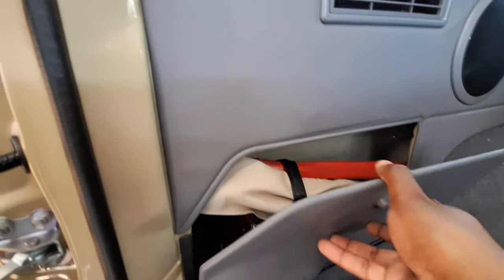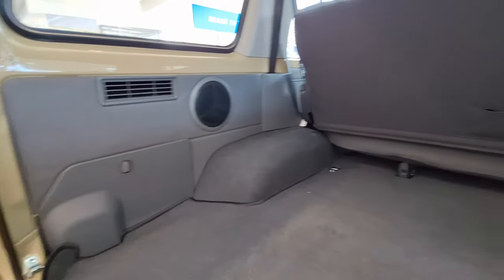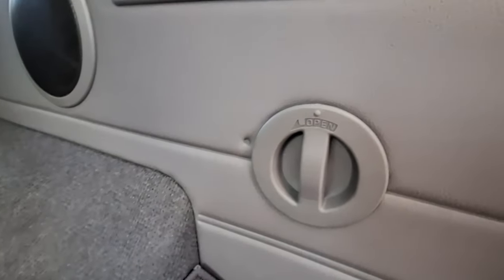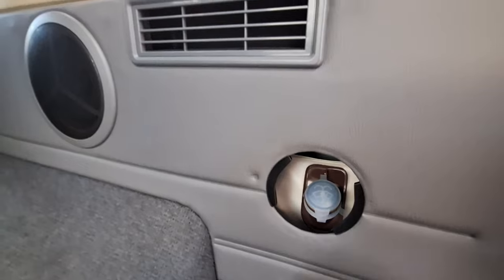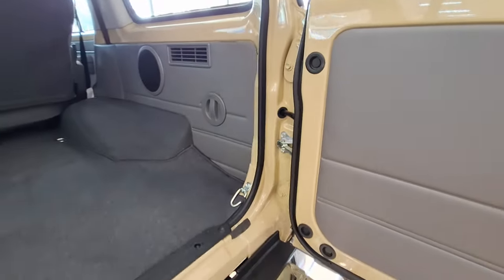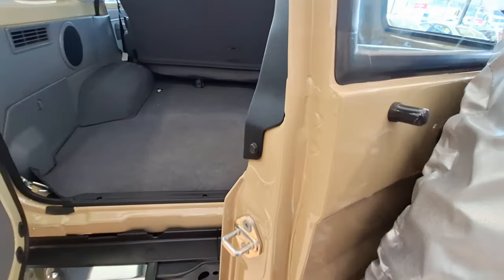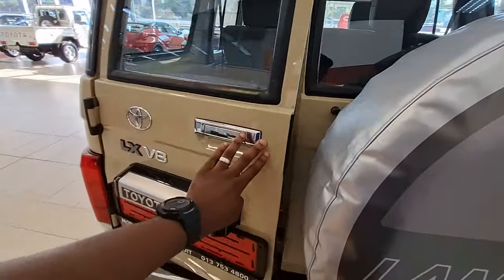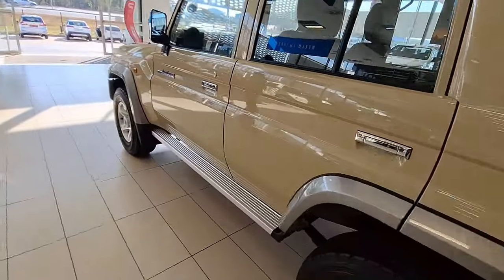Underneath in the boot you've got accessories for changing tires and a warning triangle should you get stuck on the road. In terms of safety, it has an anti-theft alarm system and child-locking mechanisms. There's also a component back there — 79 or 76 owners, please let us know in the comments what that part is. That was the boot area — quite large as well.